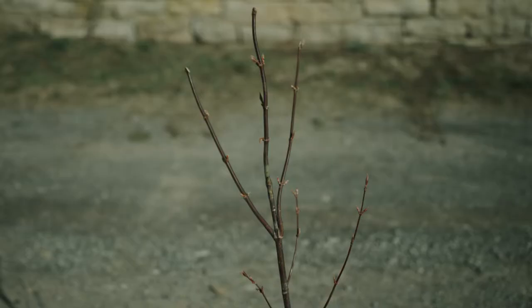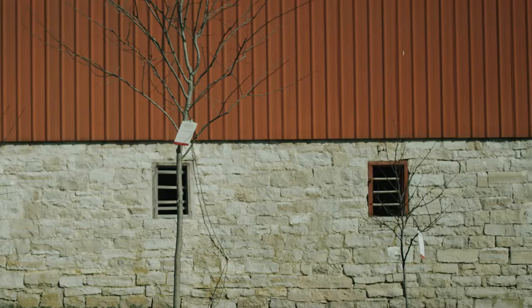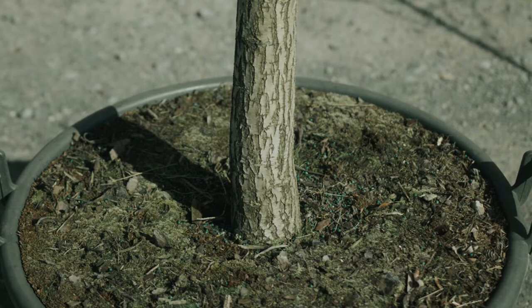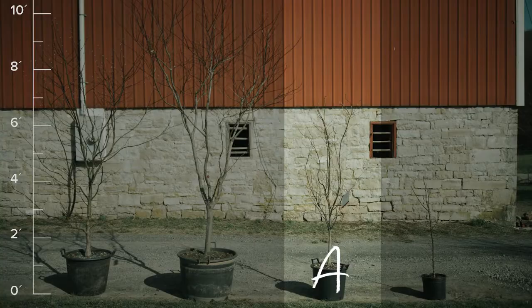This is because our trees are sized by their age. The higher the letter, the more mature the tree. The age determines the tree's overall height, size of the trunk, and the overall branch density.